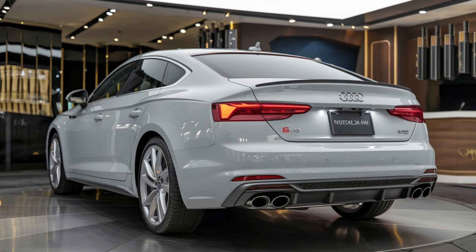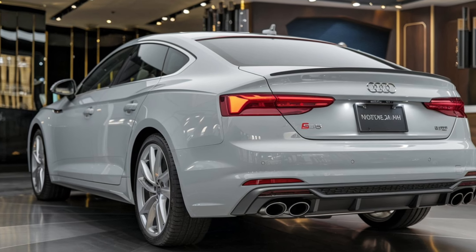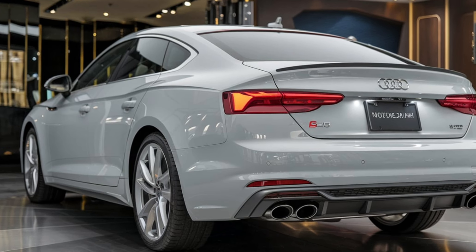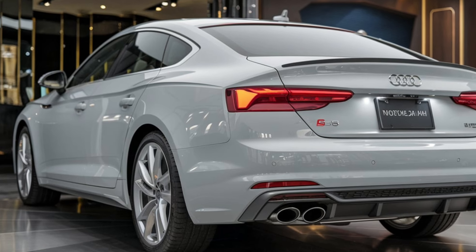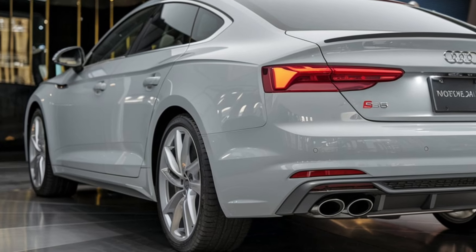Inside, the 2025 Audi S5 balances luxury with tech. The cabin is crafted with high-quality materials like fine leather and brushed aluminum, giving it a premium feel. The seats are not only supportive but come with heating, ventilation, and massage functions, making even long drives comfortable.